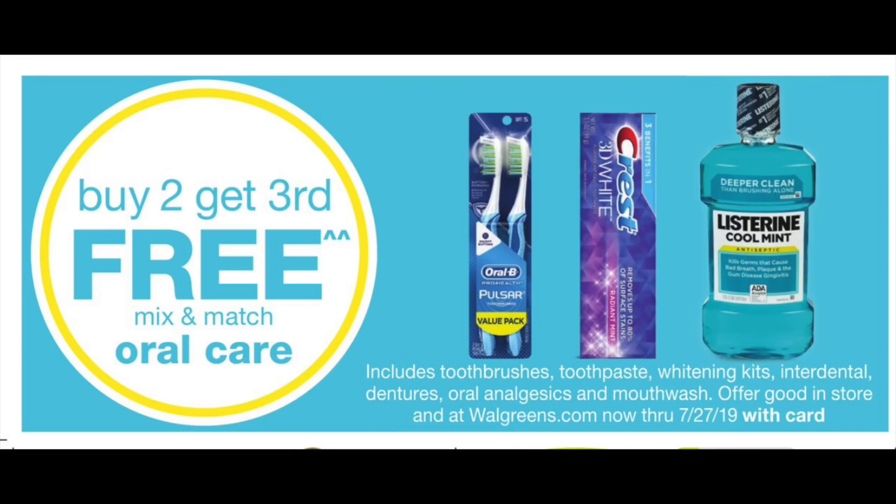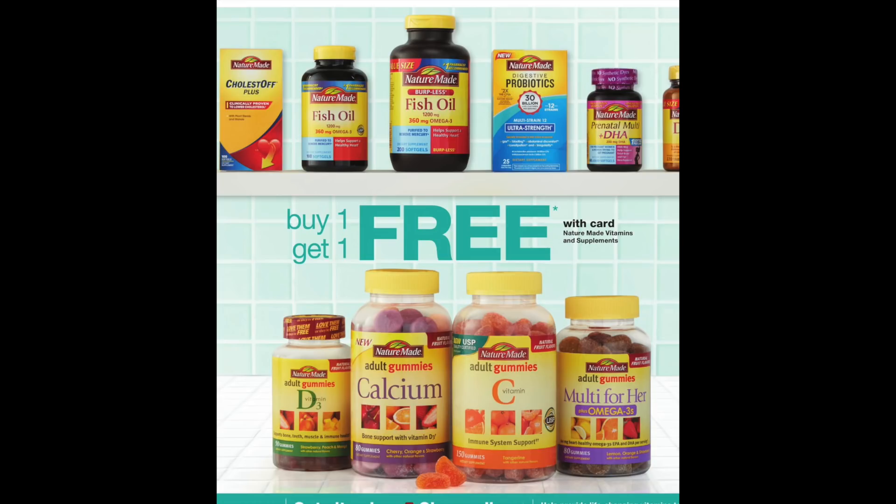This promotion is back: buy two get the third for free on dental care items. If you're a night grinder like yours truly, some of the more expensive disposable night grinding placards — Grind No More — that are usually around $20, this is a bit of a steal. You can use points — I love this promotion so I'm definitely going to be stocking up. I also saw a buy one get one free on some Nature Made vitamins, which is a really great promotion.